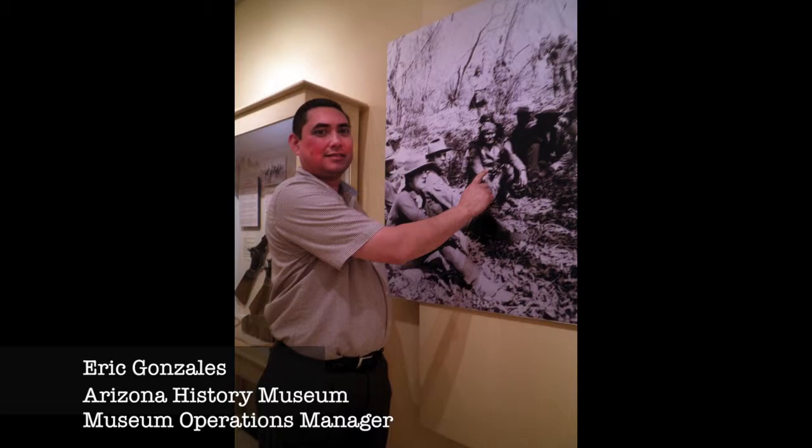We do have some artifacts, including some firearms that belong to him, and some binoculars that he traded with one of the generals, and some moccasins. There are artifacts that are specific to Geronimo.